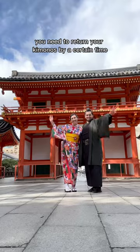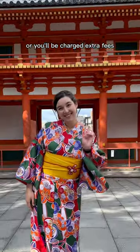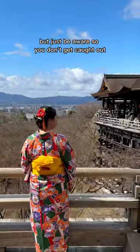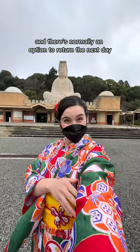Finally, you need to return your kimonos by a certain time or you'll be charged extra fees. Our slot was 6:30 pm, which was more than enough time for getting in all our photos. Just be aware, and there's normally an option to return the next day if you prefer that.